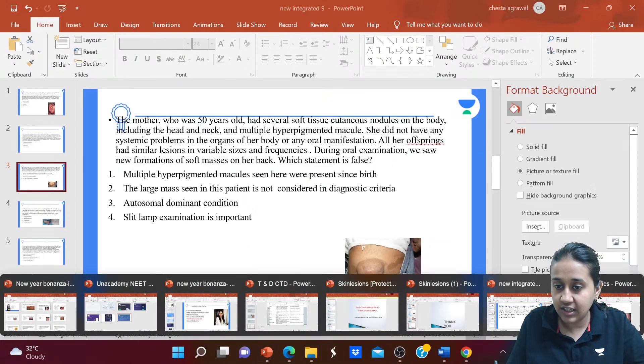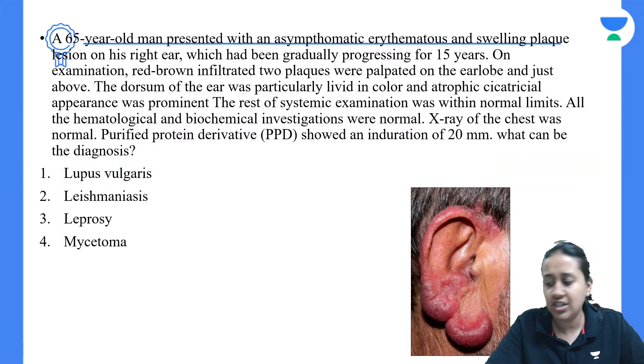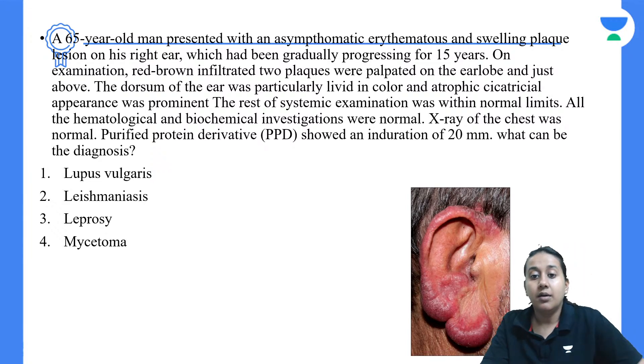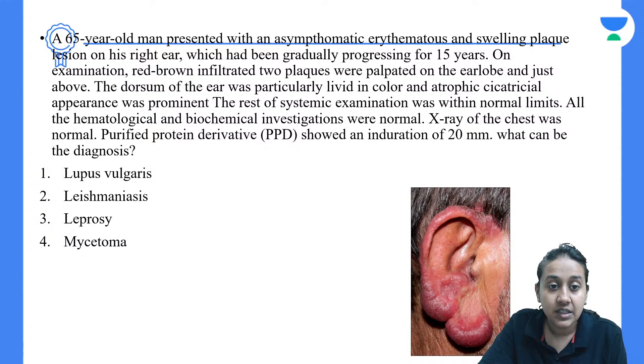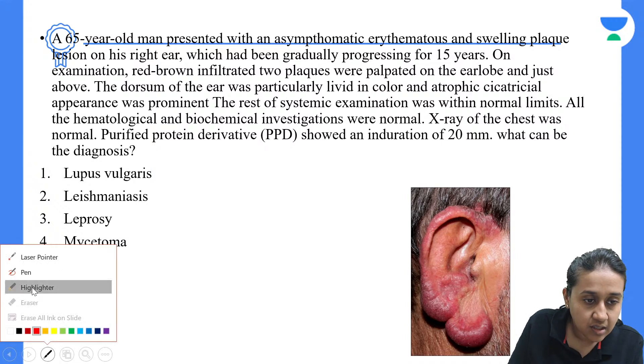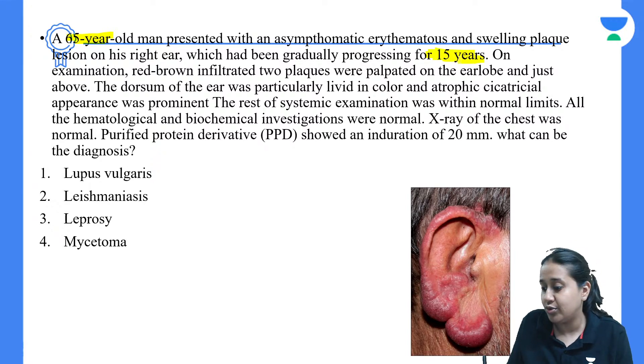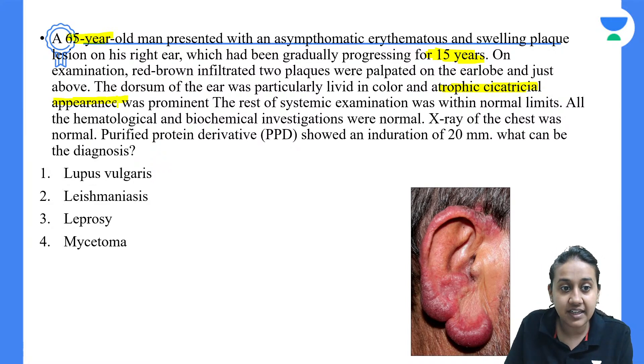Let's start with the first question of today's session. A 65-year-old man presented with an asymptomatic erythematous swelling on his right ear which has been gradually progressing for 15 years. On examination, we had red-brown infiltrated plaques which are palpable. The dorsum of the ear was particularly livid in colour with an atrophic cicatrizal appearance. Important points: elderly patient with a chronic lesion showing atrophy, and PPD showing induration of more than 20 mm.